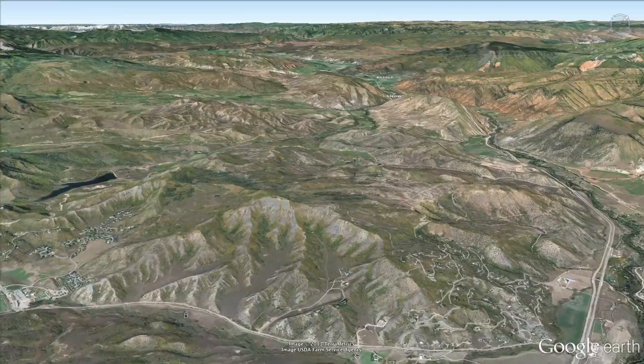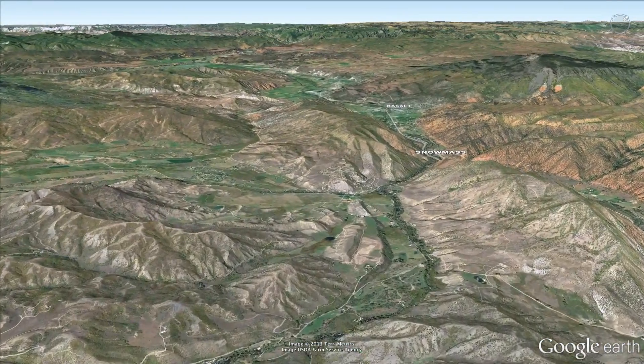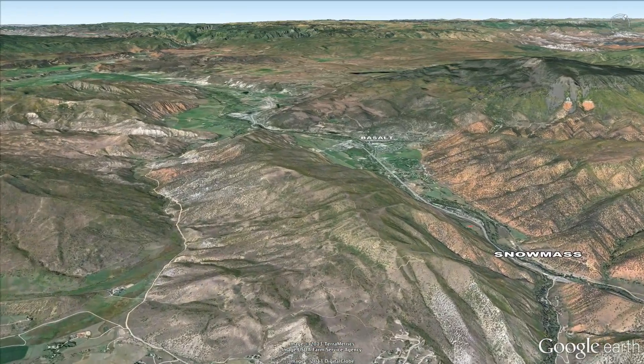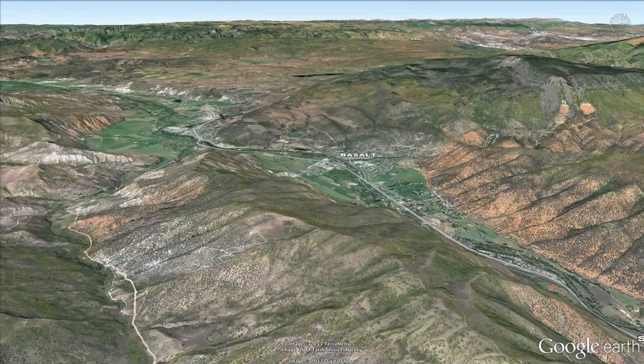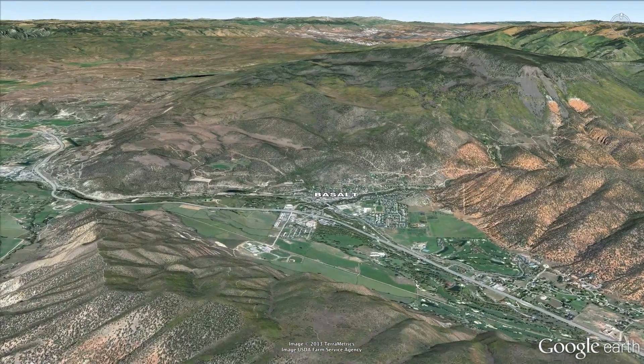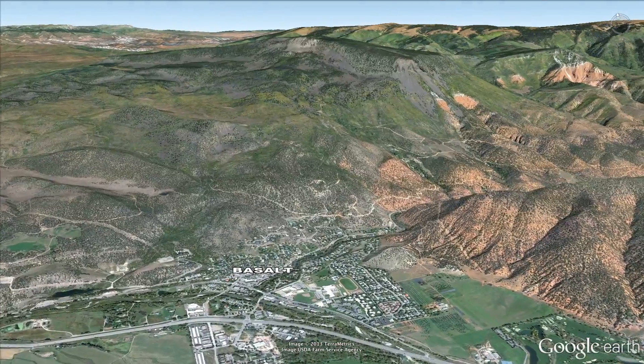I'm talking about water diversions — taking water from one place where it would normally flow and making it go somewhere completely different. The Frying Pan-Arkansas project is where we're flying today. It's a pretty important diversion. The Fry-Ark project starts here, with the town of Basalt along the Frying Pan River just north of Aspen.